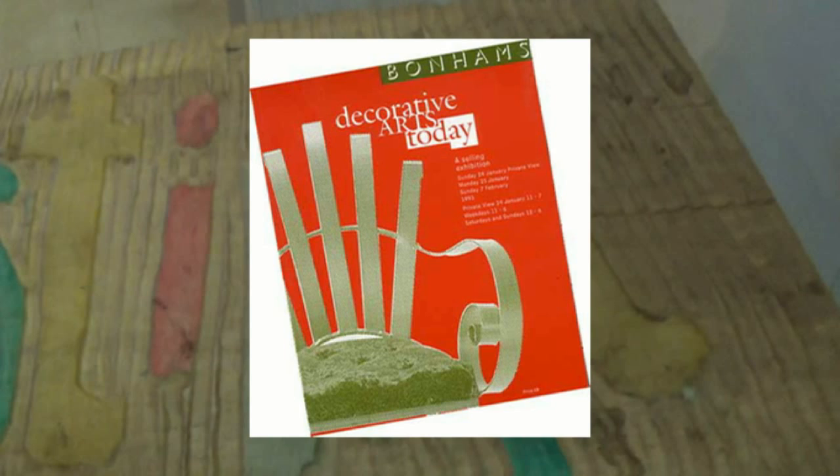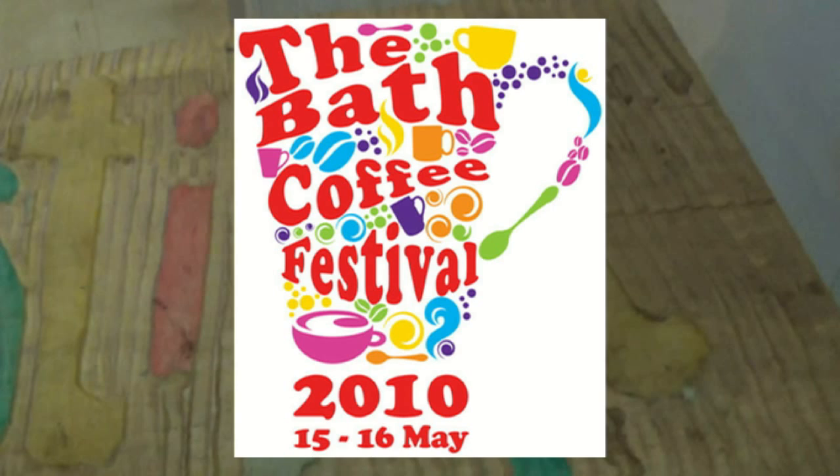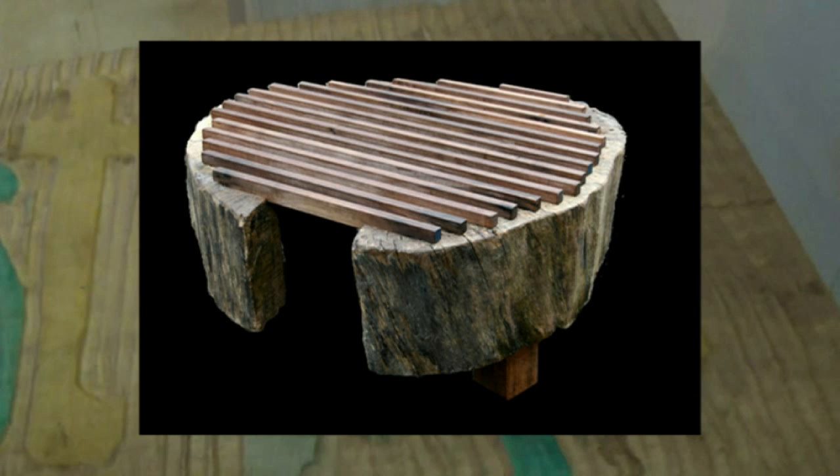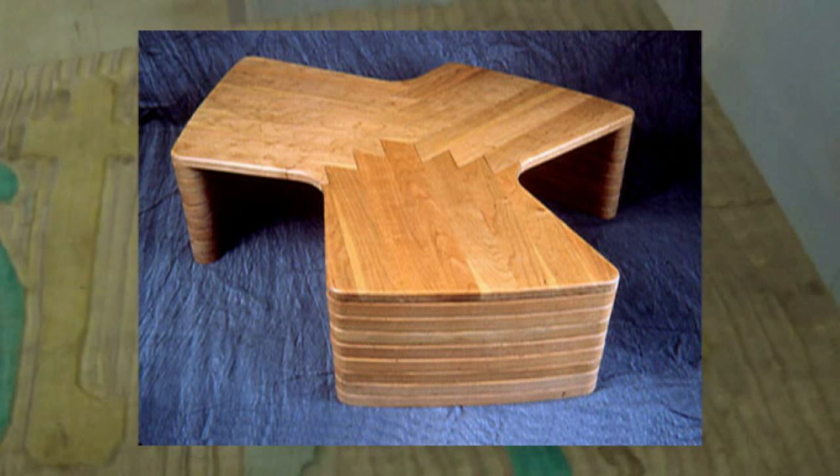One day this table might be worth something. The table was designed for the first Bath Coffee Festival in 2010, and my intention then was to offer it as a raffle to the organizers, as a gesture of appreciation for being given a stand to exhibit my innovative tables. Well, the raffle didn't take place and it's been in my house ever since, taking up valuable room.